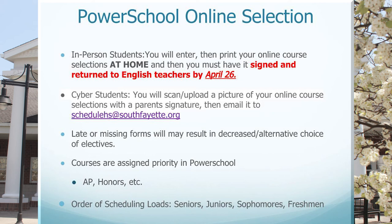Courses are also assigned priority in PowerSchool. AP courses and honors courses have slightly more scheduling priority in PowerSchool when we are running the loads, and we run those scheduling loads from seniors to juniors, then sophomores, then freshmen.